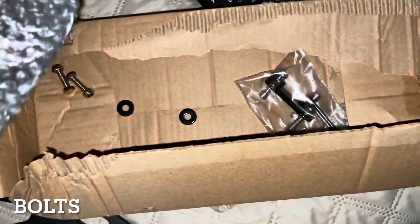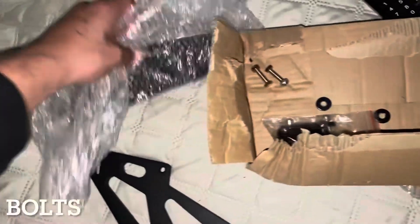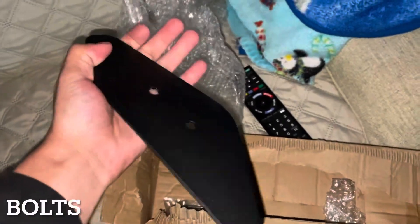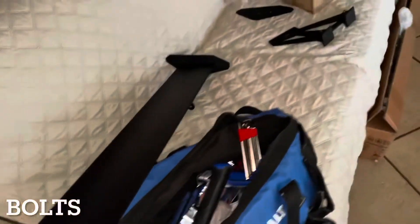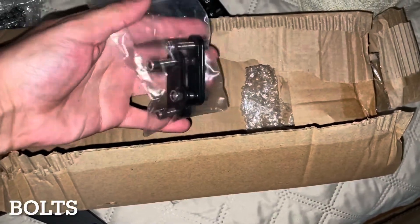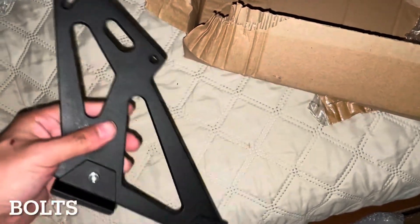I'm going through the contents of the box and this is part of the wing — the outer side. You get screws, you get four of these. It doesn't come with instructions, so I'm gonna have to figure it out, set one up, and then show you guys what I came up with.